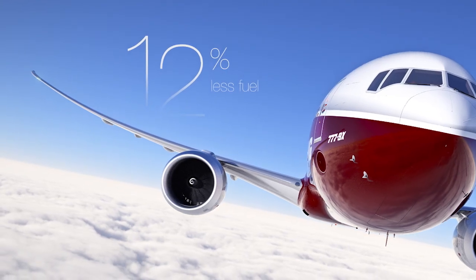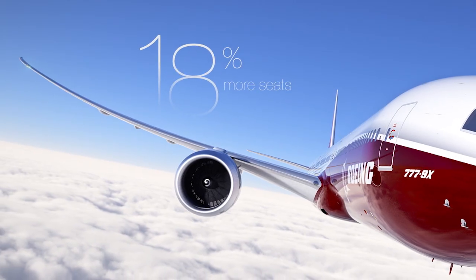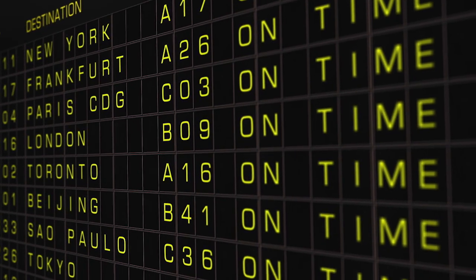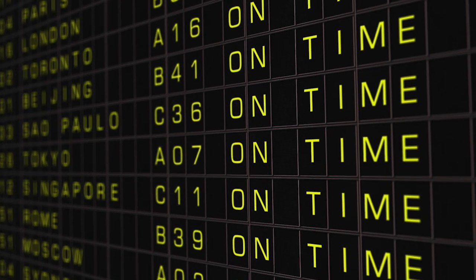Then there's another plane to help airlines win in every market they fly it — an airplane in a class all by itself. Both engineered to achieve class-leading reliability, meaning you depart on time, every time.